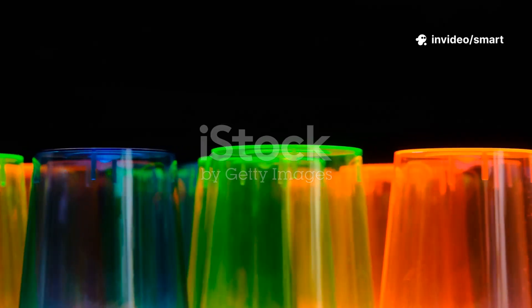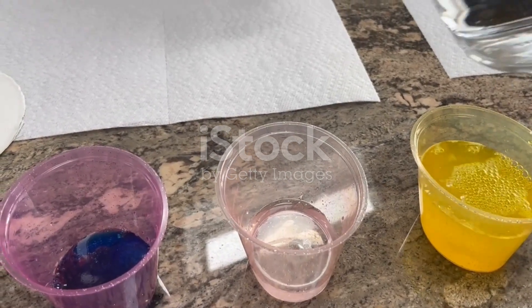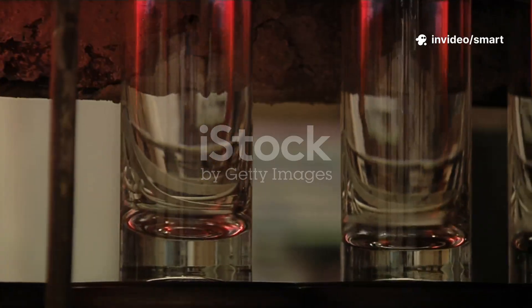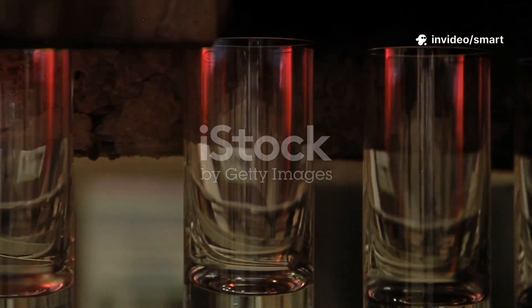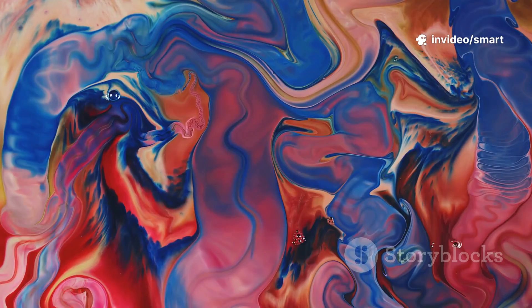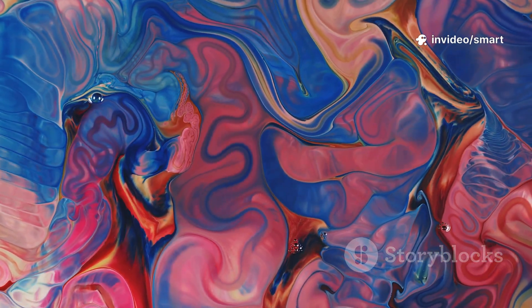Ready for our first experiment? It's a fun one that combines a bit of magic with science. Let's make water walk and mix colors — we're going to defy gravity and create a beautiful rainbow effect right before your eyes. To get started, you'll need seven clear cups, all the same size for the best results. Water — tap water is just fine. Paper towels, which will act as our bridges for the water to travel, and red, yellow, and blue food coloring, the primary colors that will allow us to create a spectrum of new colors.